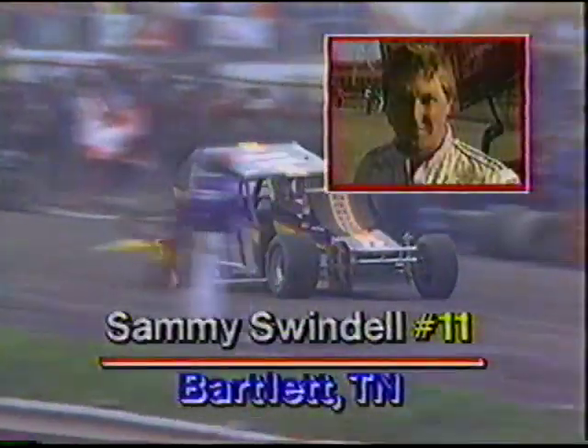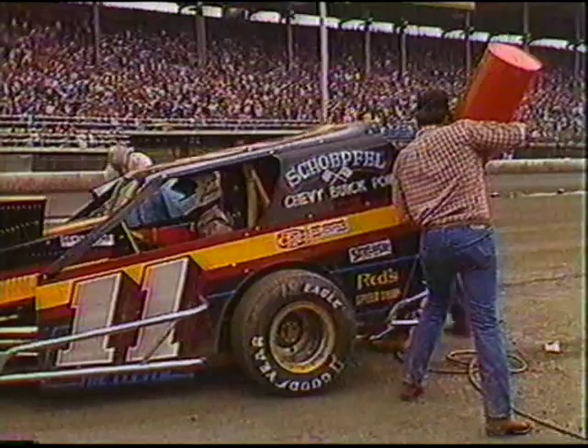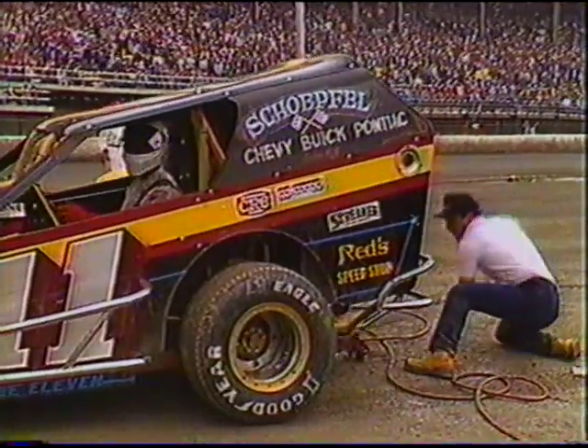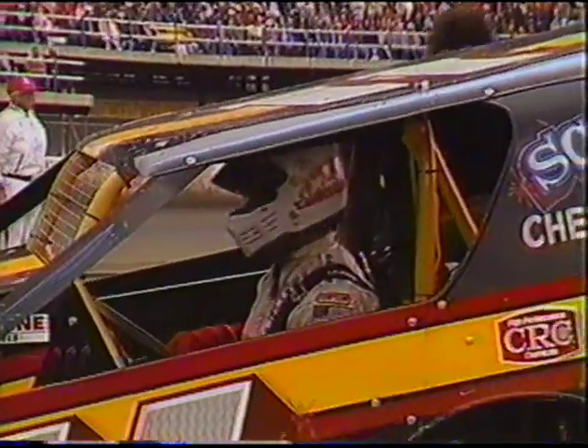Bob Fisher, who started way back in the pack, is also smoking badly. Those two cars — Swindel and Fisher — have brought out the caution here at Syracuse. Swindel struggles into the pits with the tire torn to shreds. That's going to take him out of contention for a while. The question is whether he can go the distance on a full tank of fuel after stopping this early. Swindel will likely have to stop at least one more time.